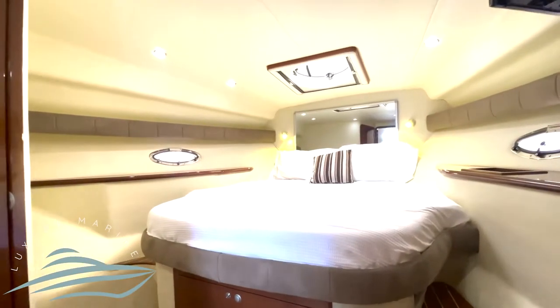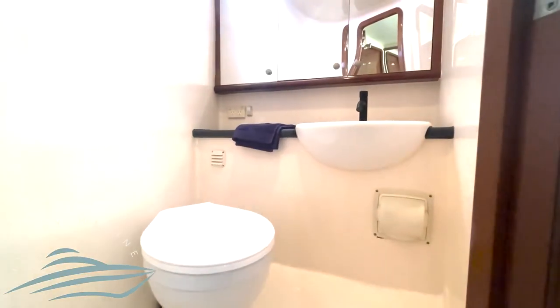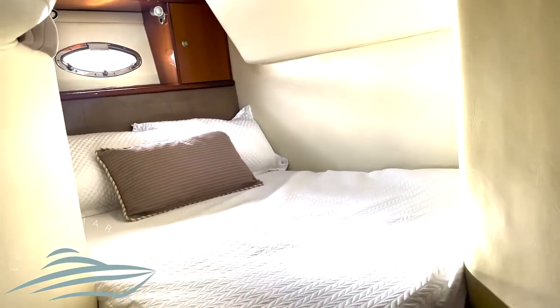The large master cabin has a queen-size bed to relax and watch TV, a full ensuite, and a separate bathroom with shower. The second cabin also has a double bed and full ensuite.